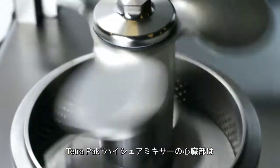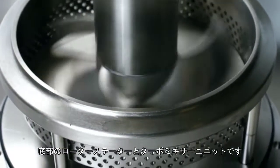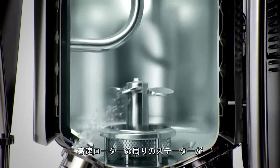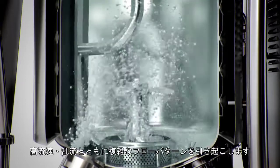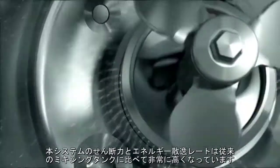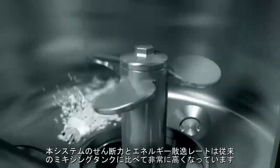The heart of the Tetra Pak High Shear Mixer is the bottom mounted rotor stator turbo mixer unit. The operating principle is uncomplicated: stator elements surround a high speed rotor, causing a complex flow pattern with high velocity gradients and turbulence. The shear and energy dissipation rates in the system are significantly higher than in conventional mixing vessels.